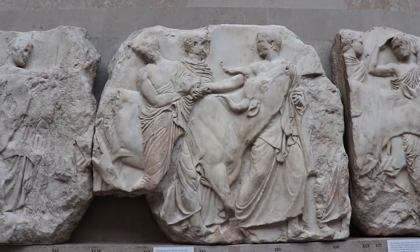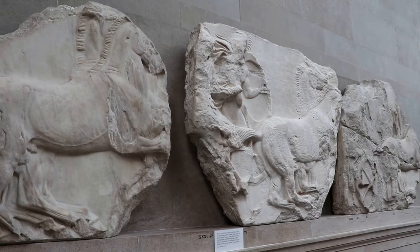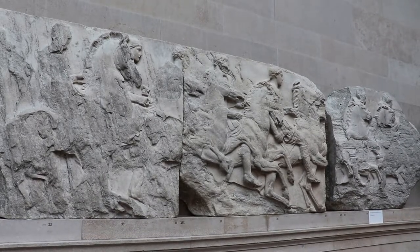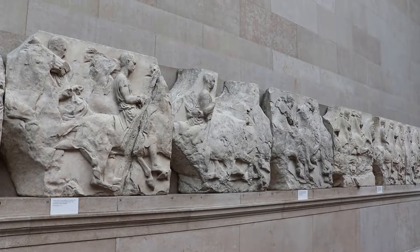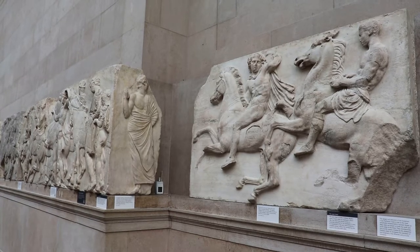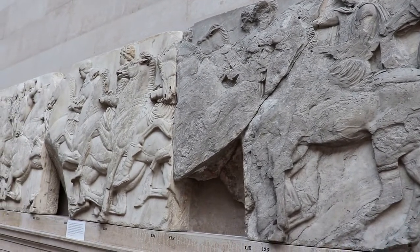Now that was controversial even then. The famous poet Lord Byron wrote that what Elgin did was vandalism. Then there was a parliamentary select committee investigation into the removal of the sculptures, but it was deemed that he had appropriate permission from the governing body of the sculptures, so therefore it was perfectly legal, and they started being displayed here at the British Museum in 1817. Greece gained independence in 1832, and the Greek people were not happy that the marbles were removed from the Parthenon, and ever since there have been efforts to get these returned back to Athens.